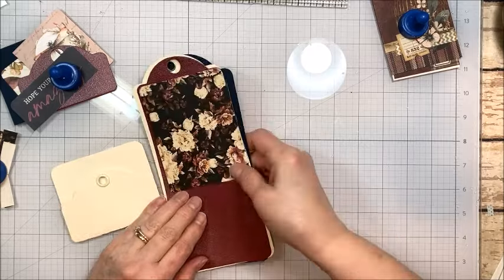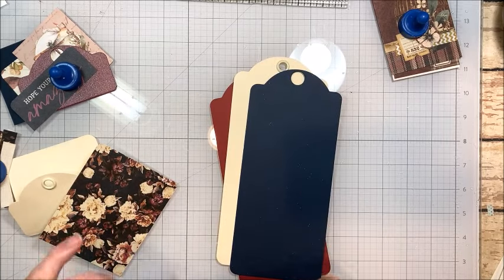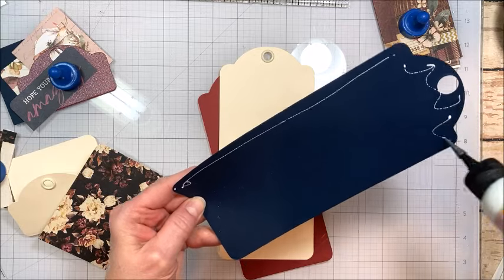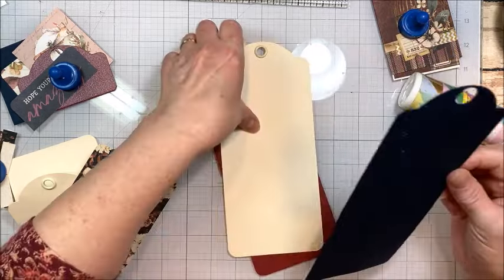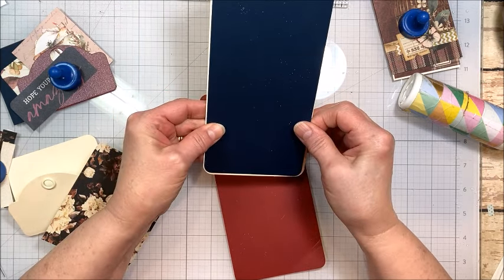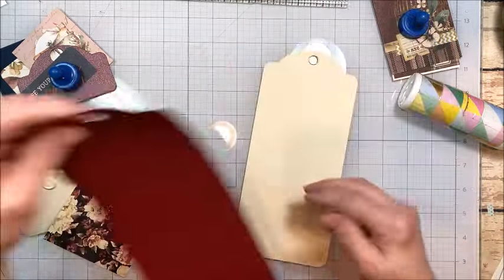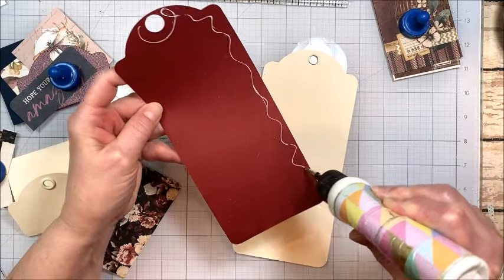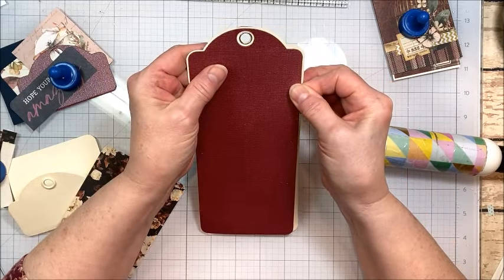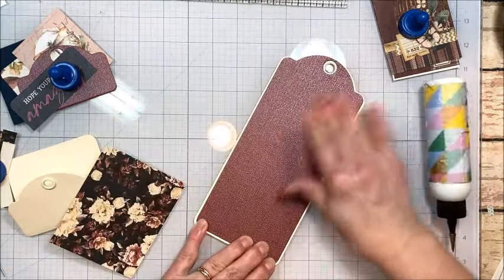Alright friends, let's start putting this little tag together. I'm kind of excited about this design. I used my large Graphic 45 large tag die to cut out this liner color from the navy, and I'm just going to glue this down to the front. I always like to center it over that grommet first and then you can come down and straighten it down the sides. Then flip it over and on the back we're going to use that beautiful ruby color. Don't worry about the grommet because we're going to put ribbons and things through — so it's going to be beautiful.